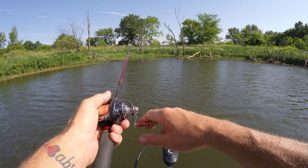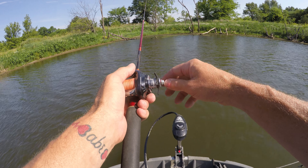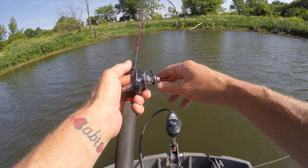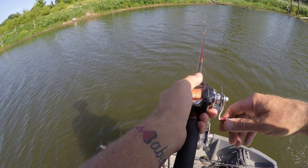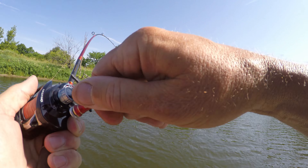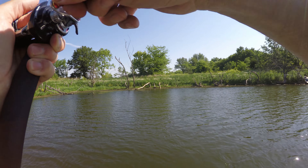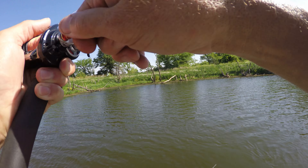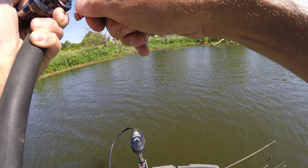The peanut butter jelly lures do seem a little bit better quality-wise than the TRDs were, if that even matters. Whoa — there he is! There he is, boys and girls. That is a nice one. He took that drag like gone — I don't have it set super tight.